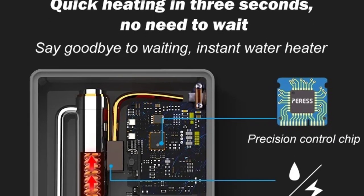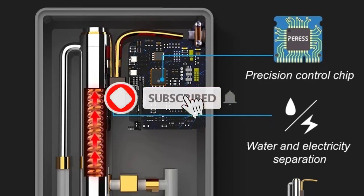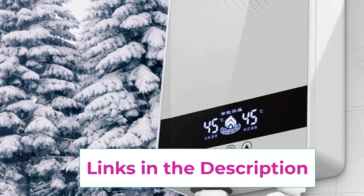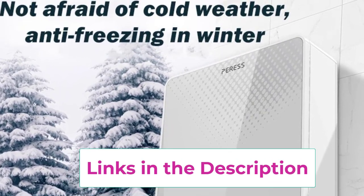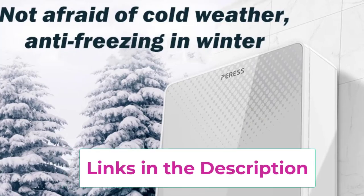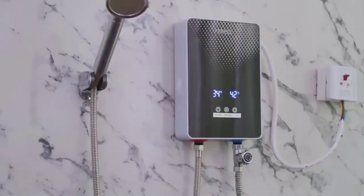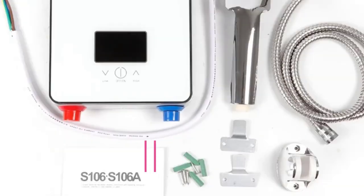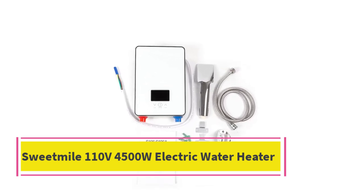Designed for household or hotel use, its compact, tankless design saves space while delivering reliable performance. Safety features like overheating protection and a waterproof construction make it secure for everyday use. Perfect for showers or baths, this modern water heater combines convenience, durability, and luxury for a premium hot water experience.